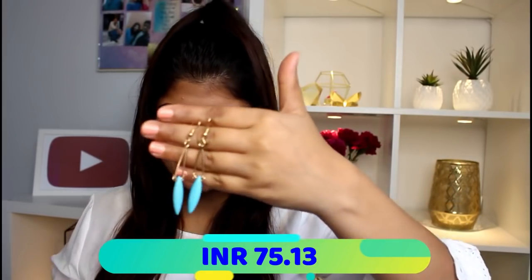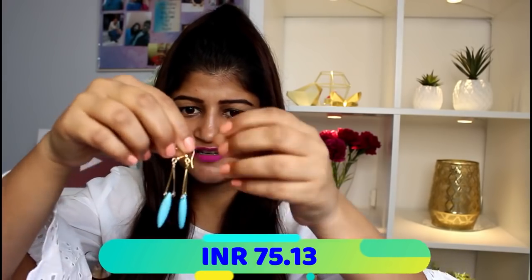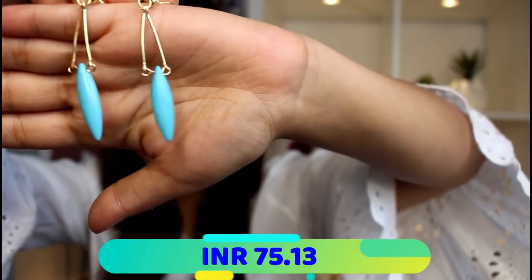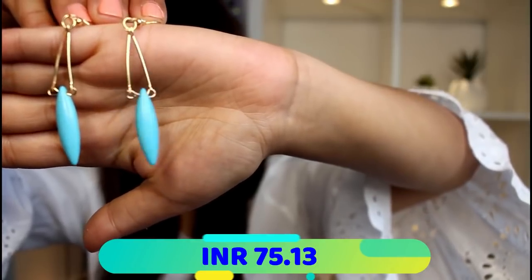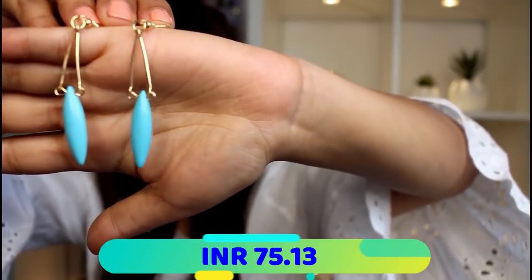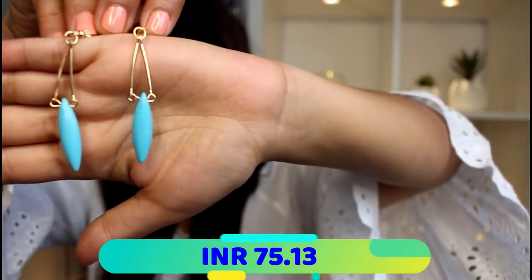The next pair of earrings are these gold and blue ones — I absolutely love the color, they are so pretty. Let me give you a close-up. They look so elegant and pretty; you can wear them with western outfits. These are more like office wear kinds — if I have to go to a nice fancy meeting, I can pair these with my work wear and they will look so classy.